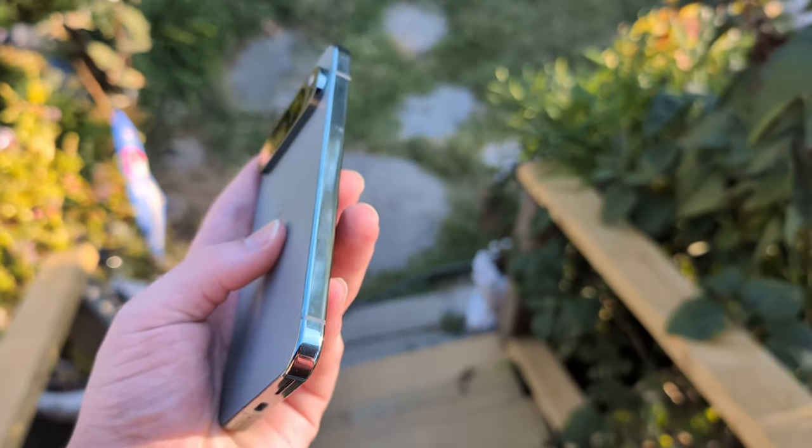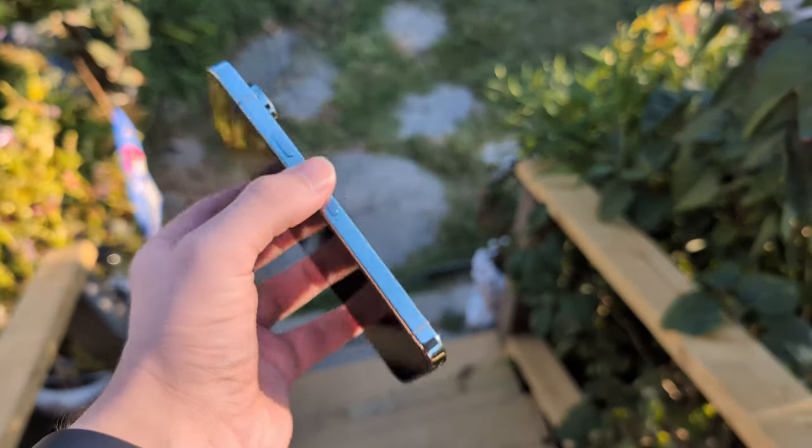In today's video we're going to be seeing how the Pixel 9 Pro holds up after two weeks of usage.